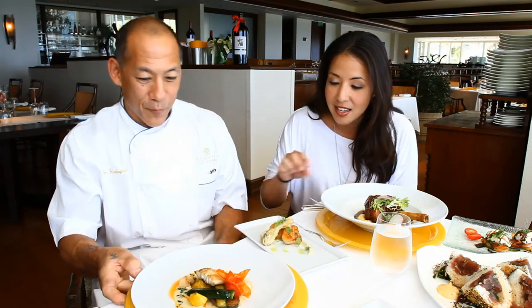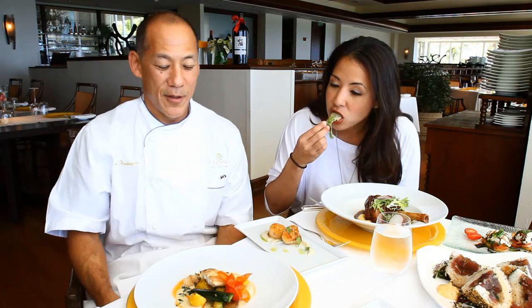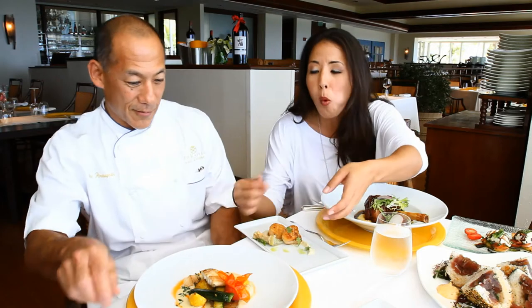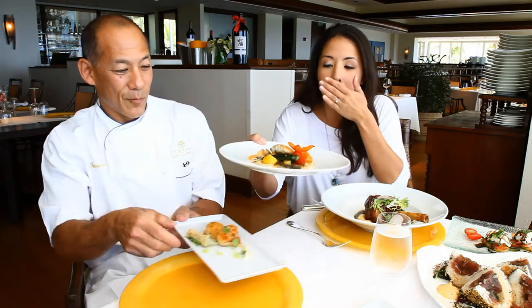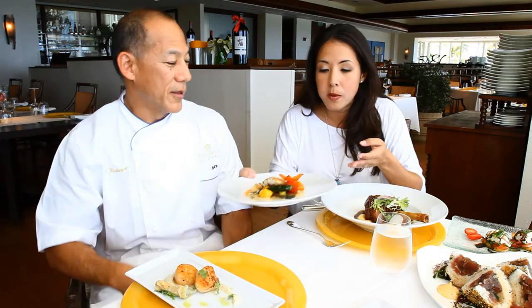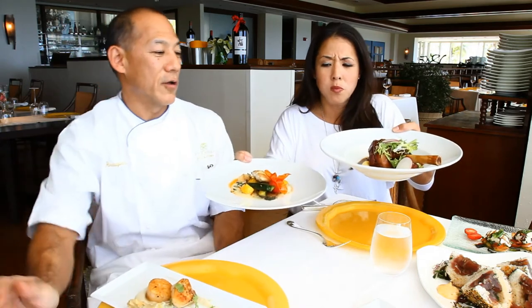We did a thyme butter and some spring vegetable ratatouille and a rocket tomato. That was the third course and then we ended up with our braised New Zealand lamb shank, served on some goat cheese.